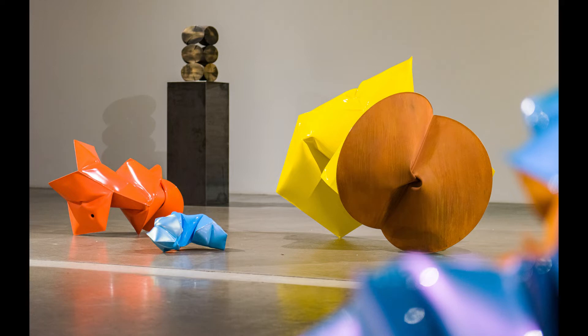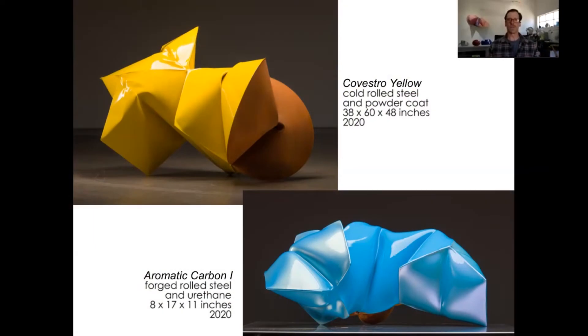But there's also something that happens with scale — the smaller pieces, because of their scale, are much more intimate, and so it draws people into them more. The bigger pieces are really more about the form. The smaller pieces are about the form too, but you really get drawn back into the surface, and the color, and even that glossy fetish-type finish that's on them sometimes.